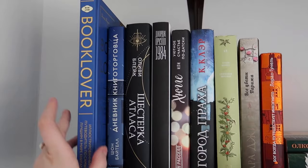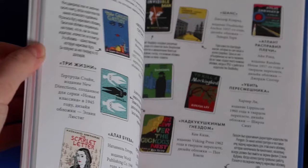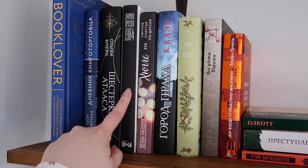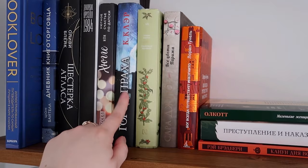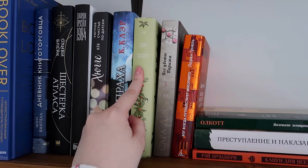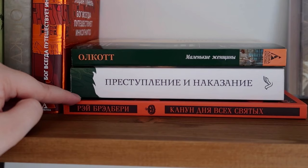Here's shelf number two — a lot of Russian books. This is a beautiful illustrated book about books. We also have Atlas Six, 1984 by Orwell, a Cassandra Clare book — I think it's City of Ashes, the second book in The Mortal Instruments — with my handmade sprayed edges. Wuthering Heights, All Flowers in Paris by a French author, Little Women, Crime and Punishment, and another Harry Potter edition.